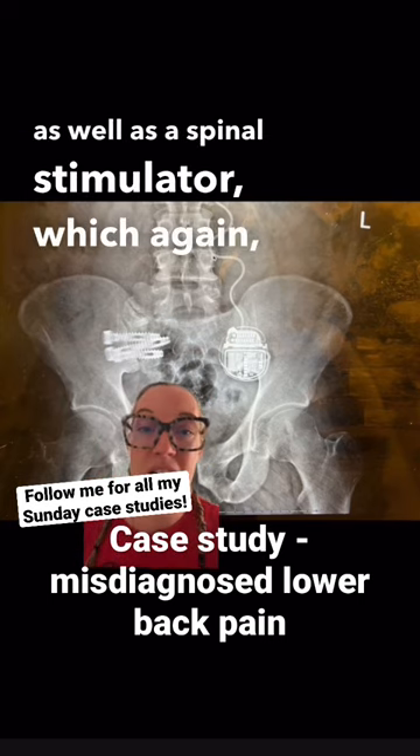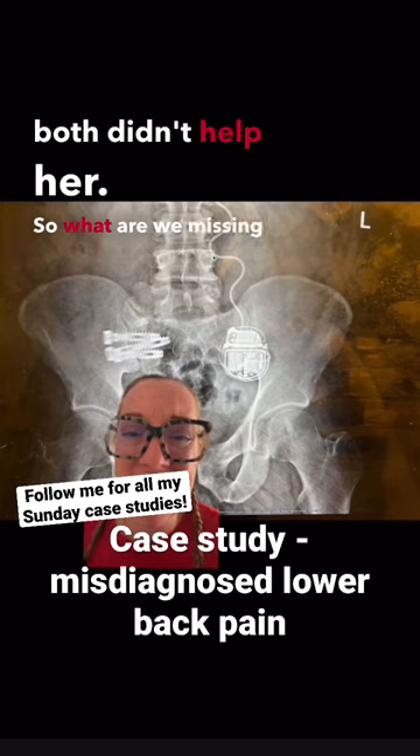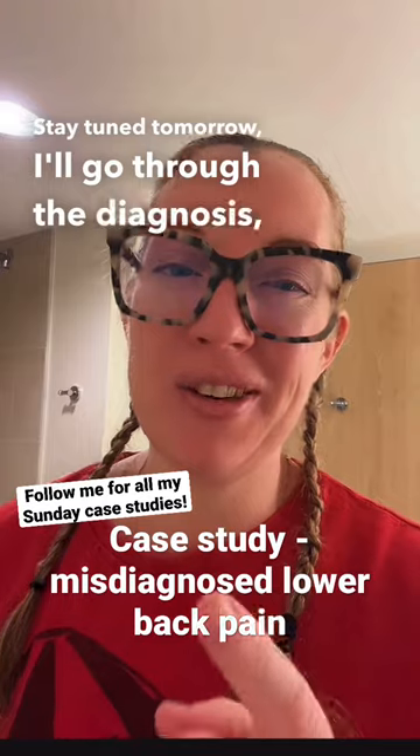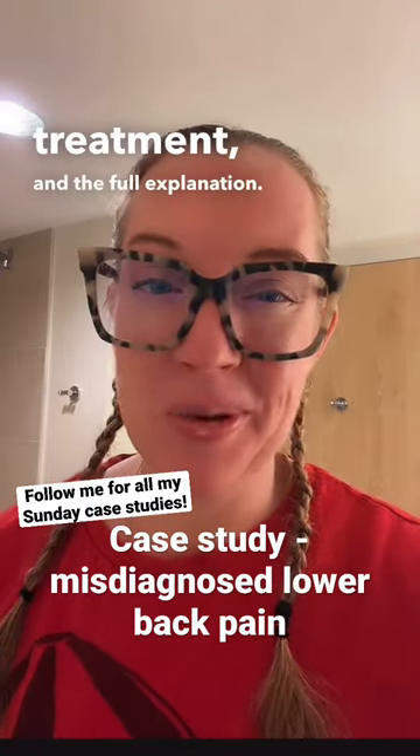We can see the SI joint hardware as well as the spinal stimulator, which again, both didn't help her. So what are we missing here? How many of you can make the diagnosis? Stay tuned — tomorrow I'll go through the diagnosis, treatment, and the full explanation. Have a great week.